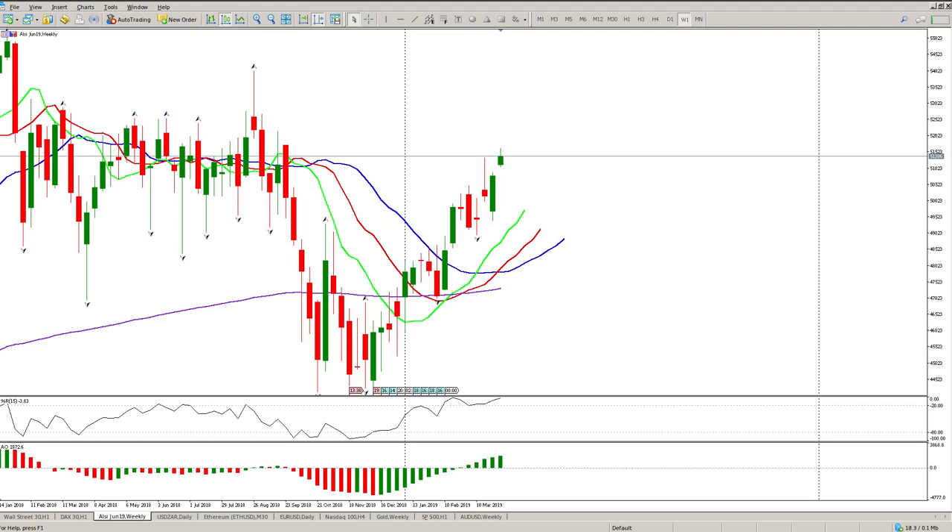Good morning traders, this is your Aussies daily review — South African Top 40. We've got a gap up, and if you look at where we closed, we sort of closed on the top of this pin bar, which would have triggered a few stops of people that were actually short based on this pin bar. Looking to the left, we have got a lot of congestion here, so the trend is still very much to the upside.